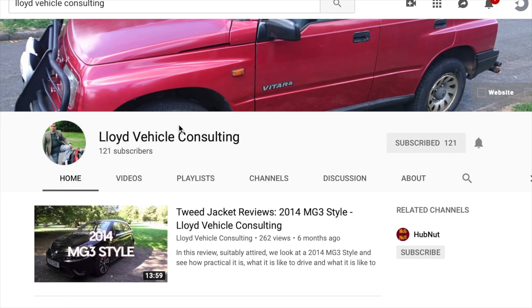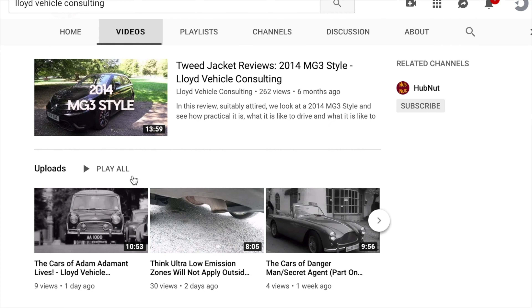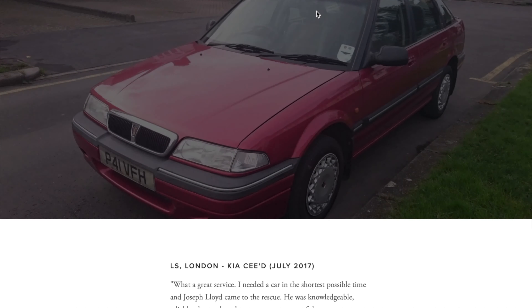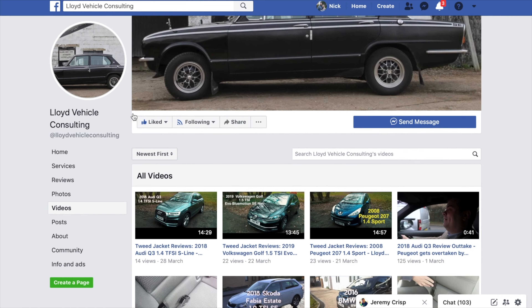Thank you for watching this episode of Tweed Jacket Reviews. My name is Joseph Lloyd, I'm an independent vehicle consultant - I find cars for people. Please subscribe to the channel if you'd like to do that, don't forget to like this video and leave a comment below. If you wish me to source a car for you, I'd love to do that. My website is www.lloydvehicleconsulting.co.uk - please use the Contact Me page on my website to get in touch. I've got a Facebook page as well: facebook.com/LloydVehicleConsulting. Thank you.